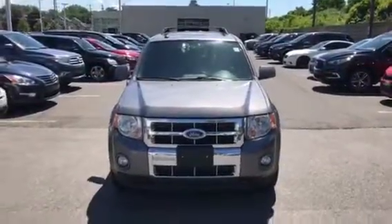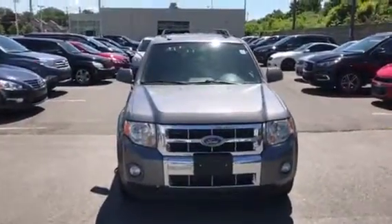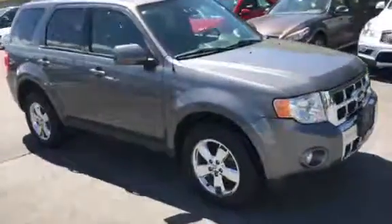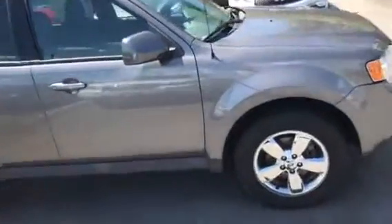Hey everybody, this is Alex Carroll from Porter Nissan, and this is our 2009 Ford Escape. We have a gray exterior, black leather interior, and chrome 19-inch wheels.